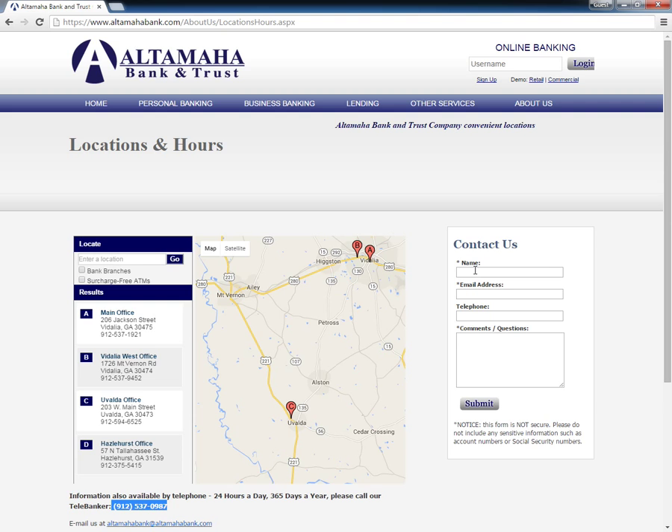They need to type in their name and email address followed by the message. Once done, they need to click the submit button to send the message to the bank.